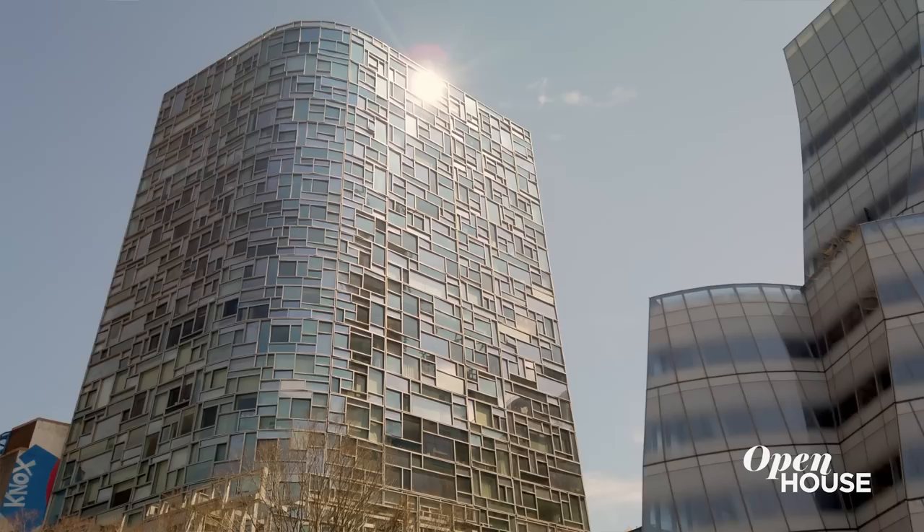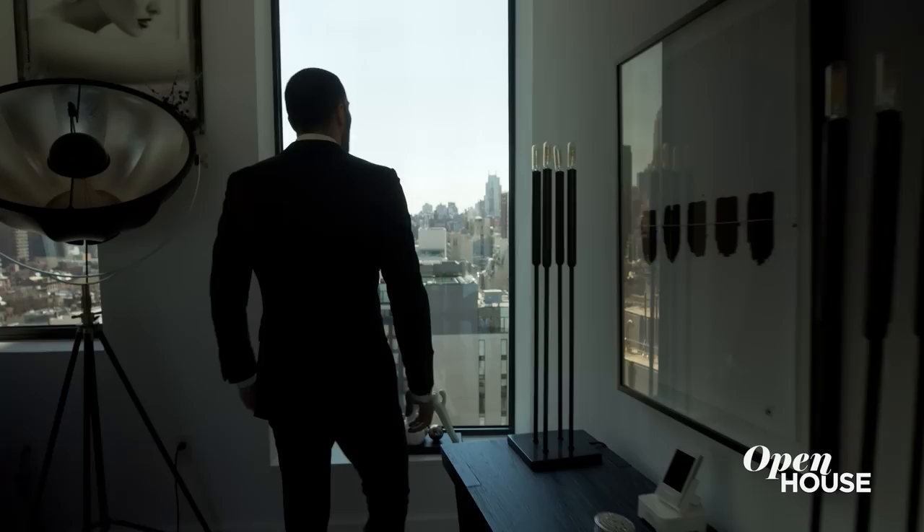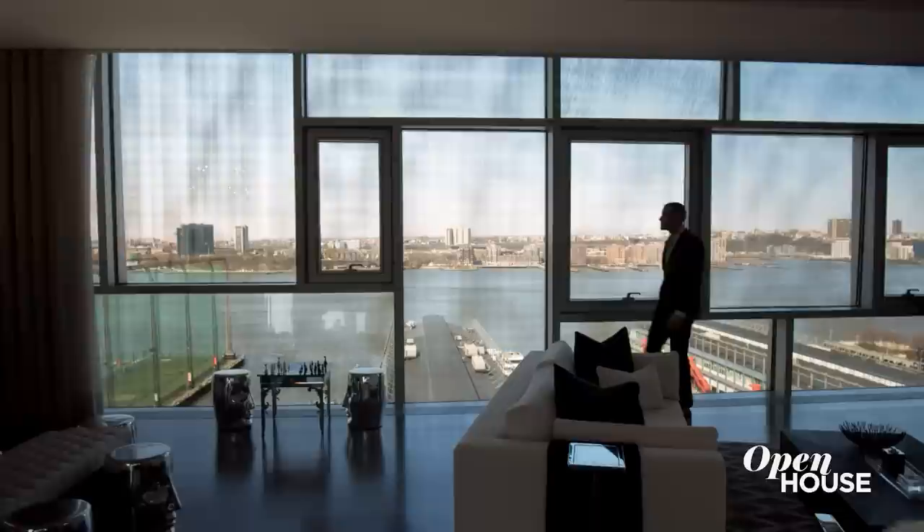Pritzker Prize-winning architect Jean Nouvel created this masterpiece and dubbed it The Vision Machine. And it's easy to see why. With 32 different sizes and shapes of windows, all tilted in different directions, each window provides a unique perspective of New York City. What better place to enjoy this vision than a living room with three exposures — sunrise over the city and sunset over the Hudson River.